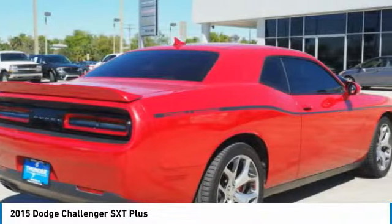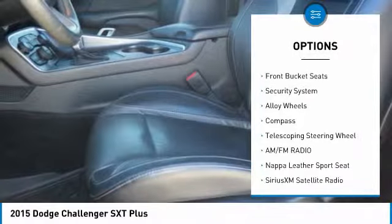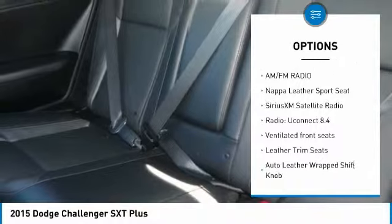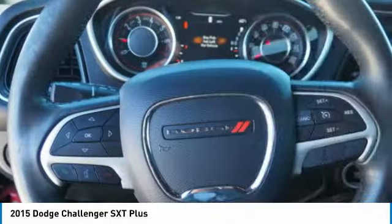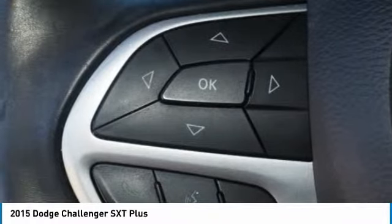Here are some of this vehicle's great options: traction control, dual airbags, air conditioning, power steering, alloy wheels, four-wheel disc brakes, universal garage door opener, electronic stability control, USB connection, and heated front seats.